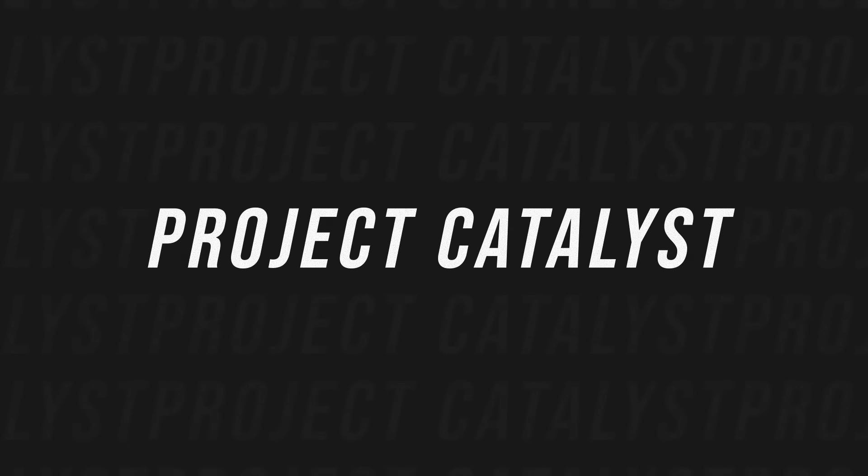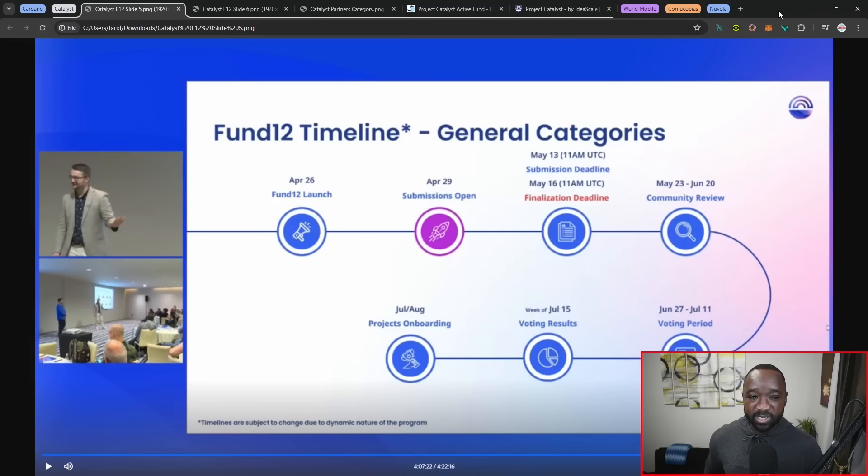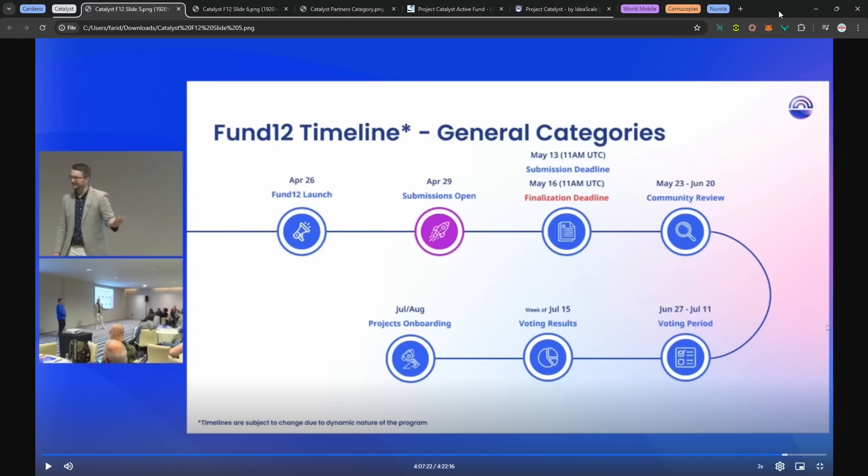Next, let's talk about Project Catalyst. Funding round number 12 has officially kicked off, with an eight-to-nine-hour long kickoff party taking place in Barcelona. The kickoff was April 26th, submissions opened on the 29th, initial proposals had to be drafted by May 13th, and the finalization deadline is in about 24 hours — the pencil-down point where no additional changes can be made. The community review will run from May 23rd through June 20th, followed by the voting period in June to July, with results coming out July 15th.